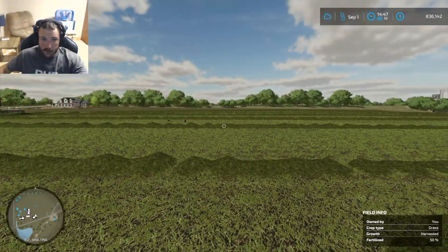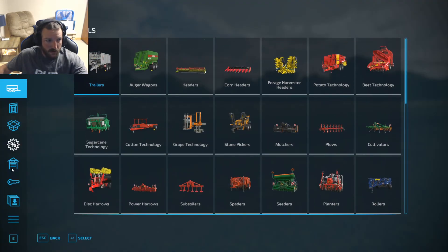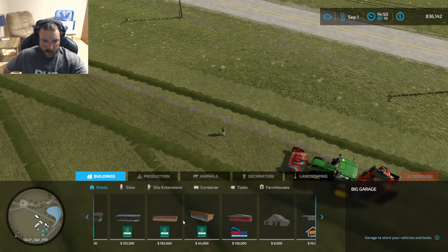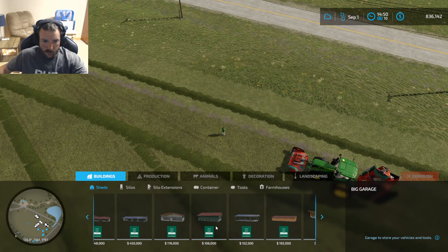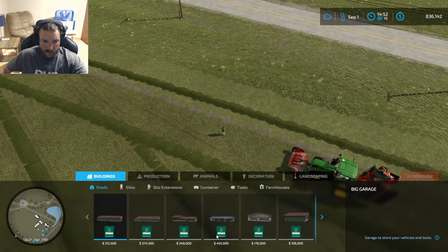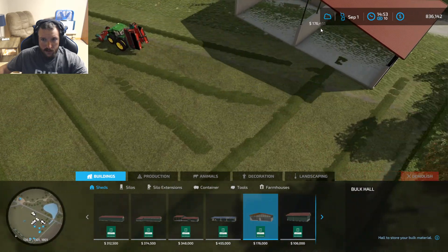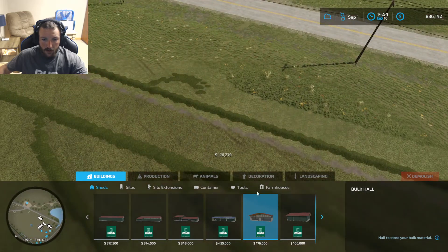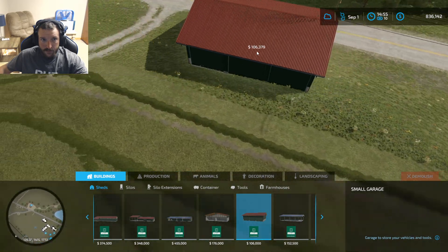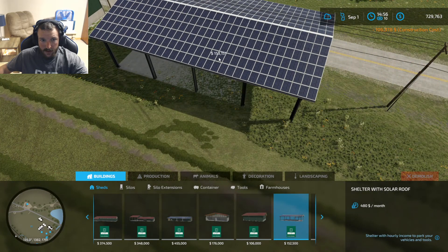Alright, we are back. We're going to put down some mowing equipment storage over here and probably a bale storage if we can find one. Let's go look in the shop here — we need a storage shed. I don't want to spend too much money. Got to be able to tip the bales inside of it. This would be great for bale storage, and this will be good for the mowing equipment. Go ahead and throw that right there. This stuff's expensive, so I'm not going to have much money left after this.